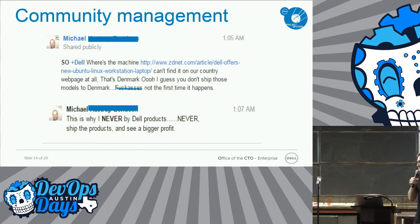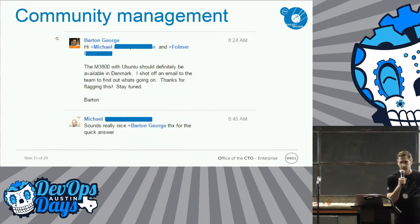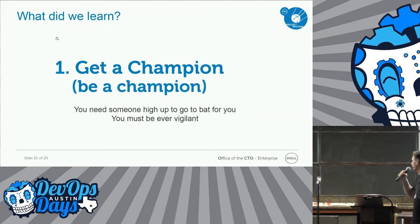But it's not all unicorns and rainbows. Michael in Denmark couldn't find the system because of some glitch. He said, that's Denmark — I guess you don't ship those models to Denmark. Fuck asses. Not the first time it happens. Then he went and talked about how bad Dell is. So I just came back after walking around the building a few times to cool down and said, hey, it should be there, I apologize, I'll talk to the team. And he comes roaring back with, sounds really nice, Barton George — thanks for the quick response.